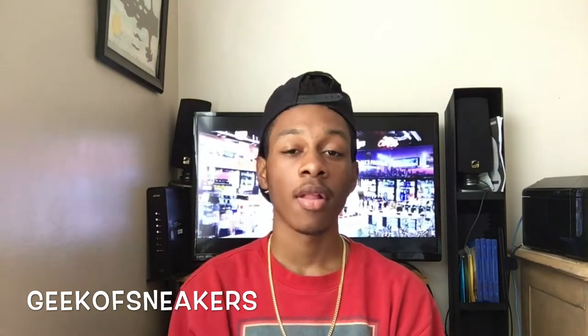Coming in at number nine, we have the Cement Fours. This colorway and this shoe is really classic — came out in '89. The leather on the shoe was really dope quality. When they came out, a lot of people thought they were going to sell out. They eventually sold out, but it didn't sell out the same day. There were pairs in different stores like Foot Action, Foot Locker, Finish Line, and Champs, and they were actually sitting in certain stores in certain areas for a while. But the shoe in general is number nine for me.